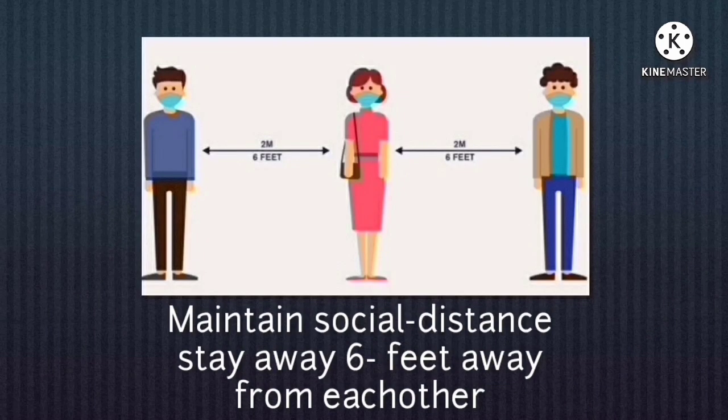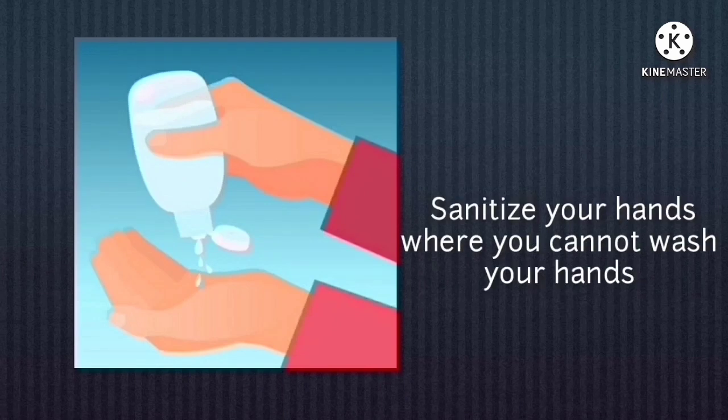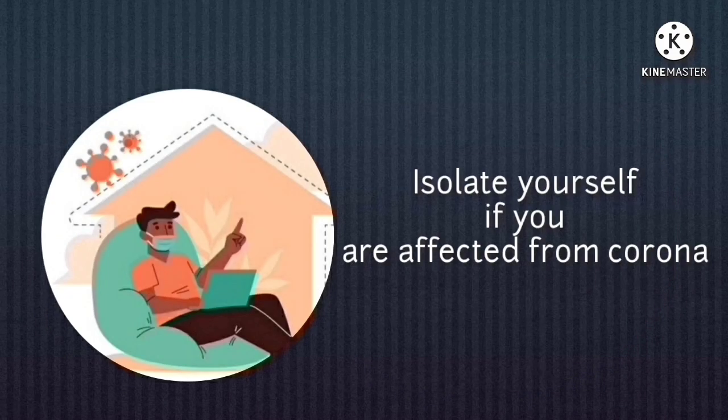Stay 6 feet away from others. Sanitize your hands whenever you cannot wash your hands. Disinfect the surfaces frequently. Isolate yourself if you are affected from Corona.